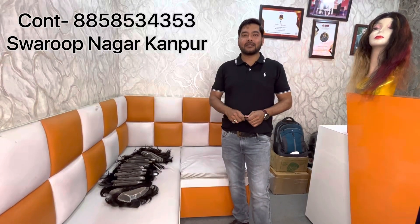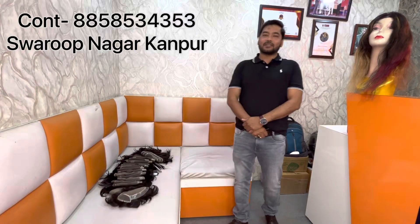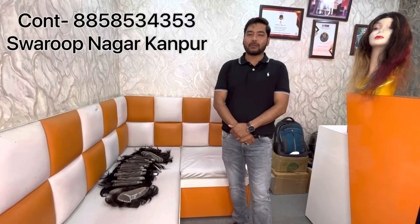Hello friends, how are you? I am happy that you will all be good. Today, welcome to our YouTube channel, Thinkwik Beauty Zone, Swarup Nagar Kanburi.